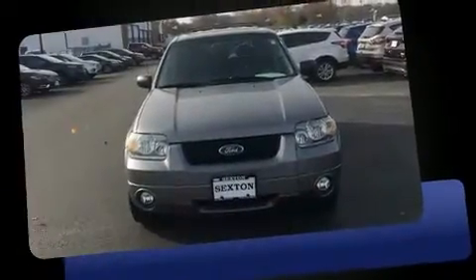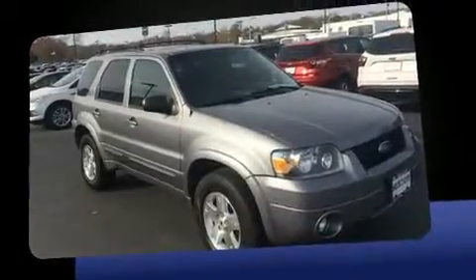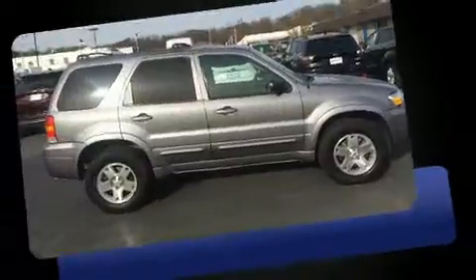The 2007 Ford Escape. Smooth gear shifts are achieved thanks to the 3.0L 6-cylinder engine, providing a spirited yet composed ride and drive. 4-wheel drive allows you to go places you've only imagined.